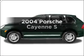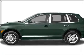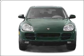Check out this 2004 Porsche Cayenne. Travel the roads in style and comfort in this great vehicle, with a powerful 8-cylinder engine connected to a smooth shifting 6-speed automatic transmission.